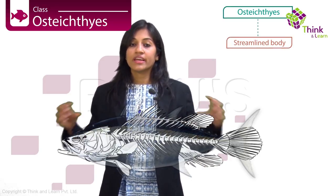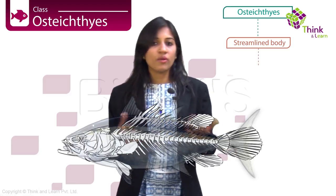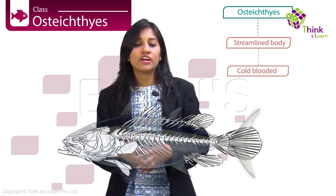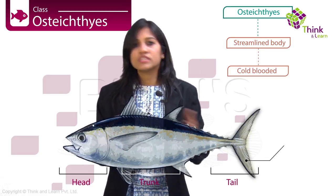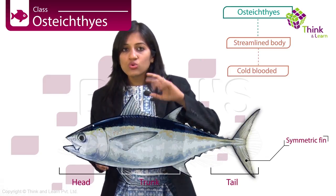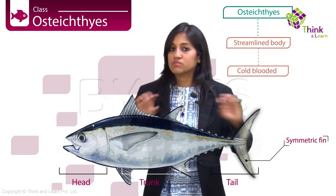Their bodies are streamlined, tailored for an aquatic life. Most of them are cold-blooded like chondrichthyes. The body is divided into a head, trunk, and tail. The tail, for the first time, is homocercal — that basically means it is symmetrical, with two lobes extending from the end of the vertebral column.